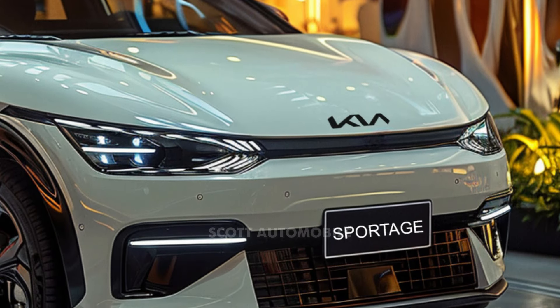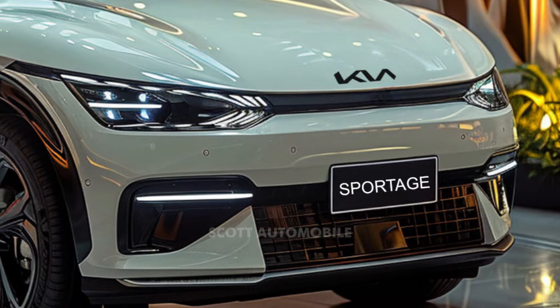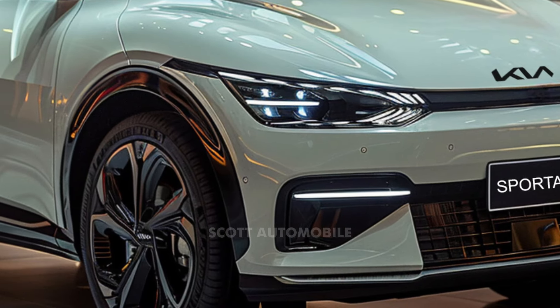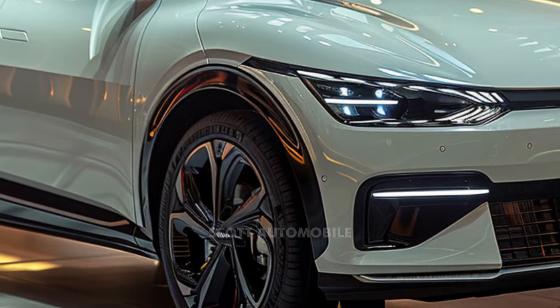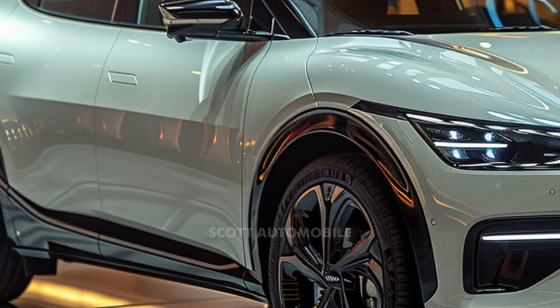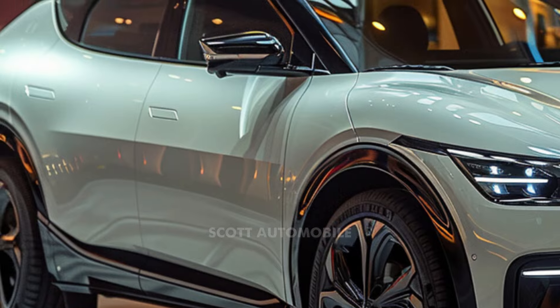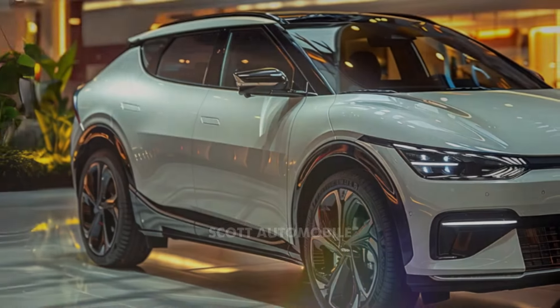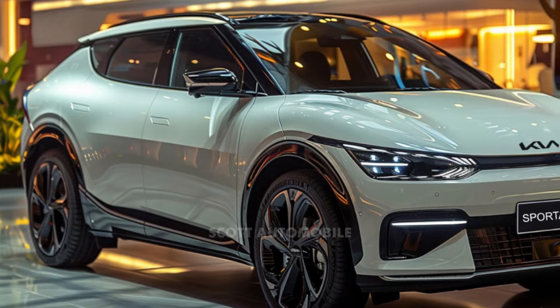While Kia hasn't confirmed anything, enthusiasts and experts alike are intrigued by the possibilities. One anticipated change involves a facelift for the front bumper, aiming to give the Sportage a more attractive appearance. There's talk of Kia reimagining its signature tiger nose grille, possibly incorporating smaller LED headlights.